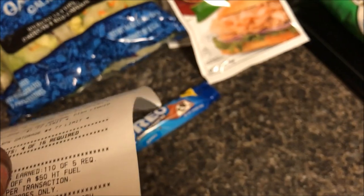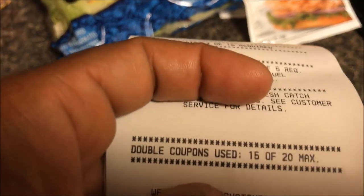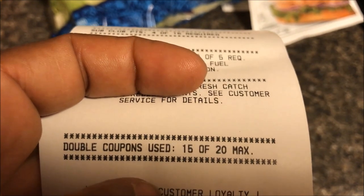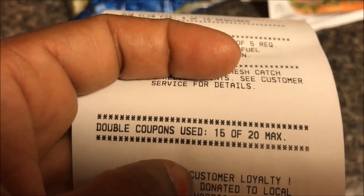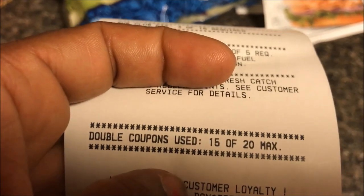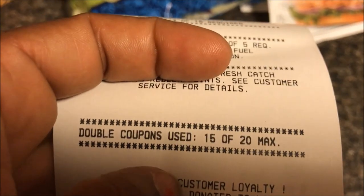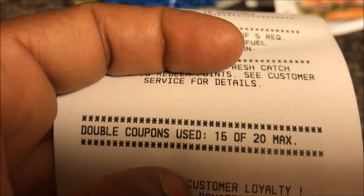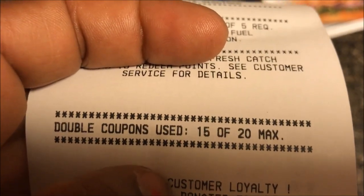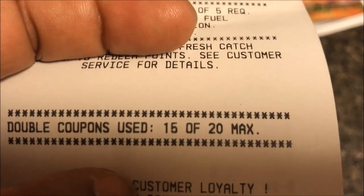At the bottom of the receipt it showed something really useful: double coupons used. We have a max limit of 20 coupons per day, whether they're doubled or super doubled. During a normal week, anything over a dollar can have as many as possible, but only 20 coupons will double a day. I used 15 today, so I have five left. That's new — it wasn't always on the receipt.